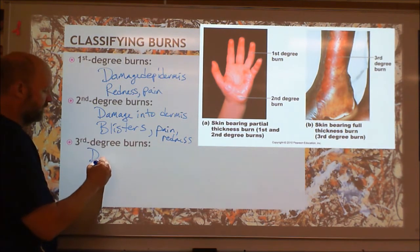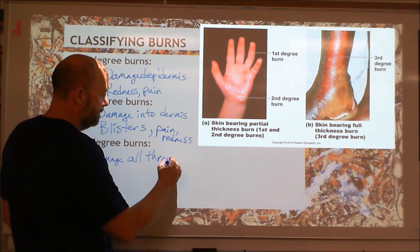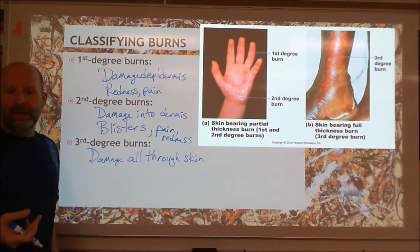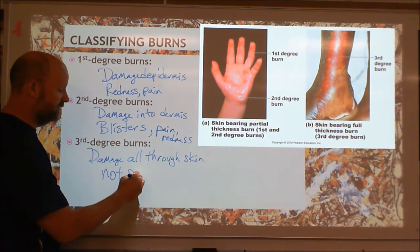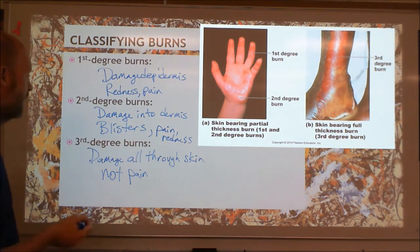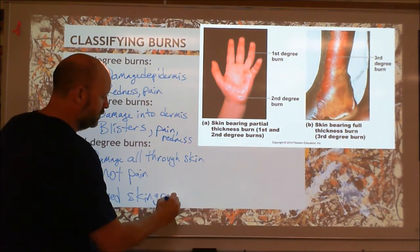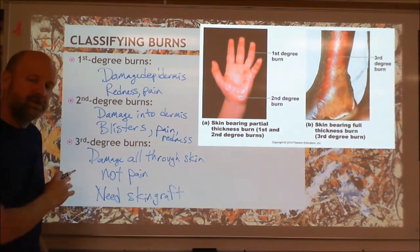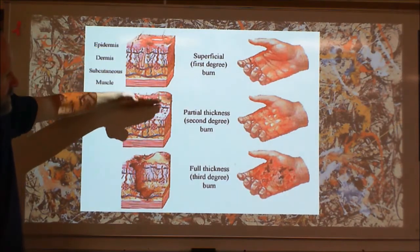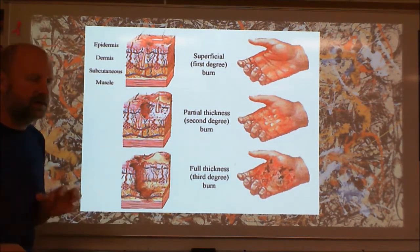The third degree burn is damaged all the way through the skin — through the epidermis and through the dermis, all the way through. So you no longer have pain because you've burnt up all the nerve endings. Typically there's not pain, at least in the parts that are third degree burn. A lot of times around the edges of a third degree burn there's going to be a lot of second degree burns, and that's going to be very painful. If the burned area is large, you're going to need a skin graft to replace the skin, because you can grow back from the dermis or epidermis, but you can't grow back if there's no skin there to grow back from. It'll look like charred skin — it's really pretty awful.